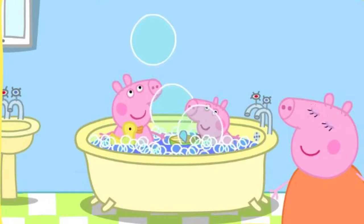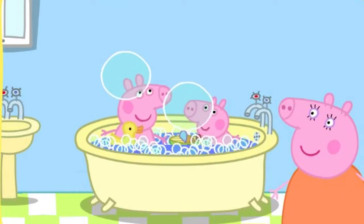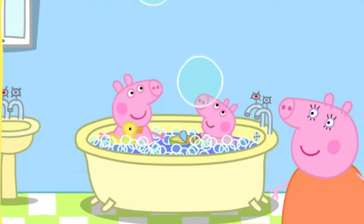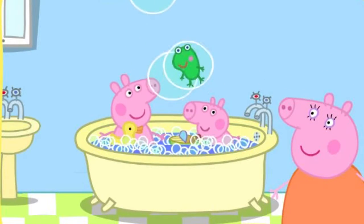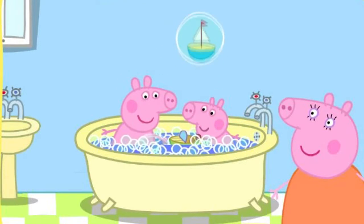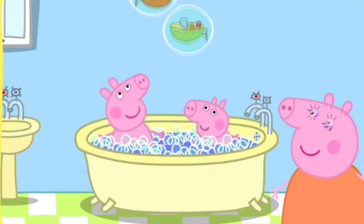Peppa loves bath time, and so does George. The best thing about bath time are the bubbles. George likes bubbles too. Peppa and George love playing with bath toys, but the bath toys keep floating away in all the bubbles. Can you help them find all the bath toys they want to play with? Get ready to find the toys!